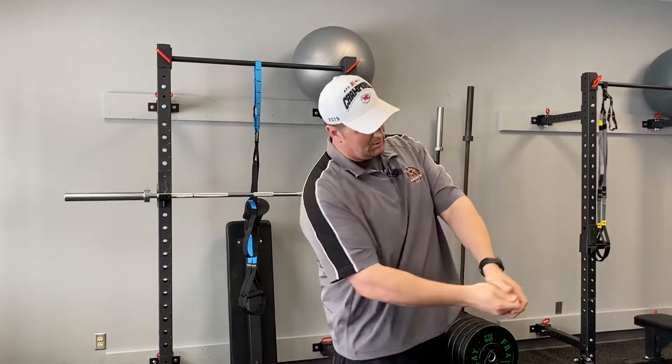Eye discipline, to me, means that you have a target for who you want to block, and you stay on it and use that to your advantage. Eye discipline is used in every position — you can say it's used in every aspect of life. Just like a receiver has to look the ball in as he catches it, and a batter has to look at the ball in baseball, offensive line, I would argue, is even more important.